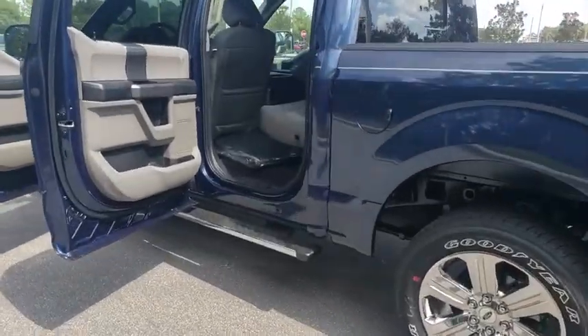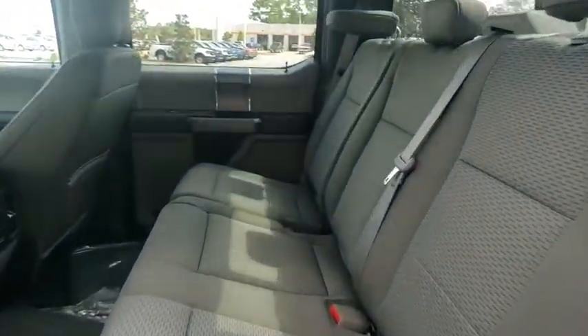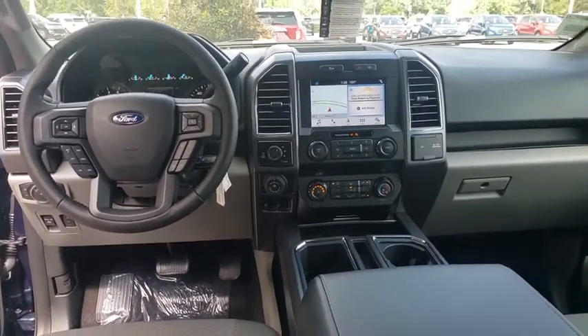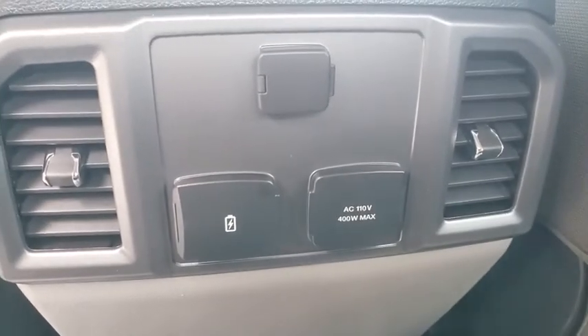Power steering, adjustable steering wheel, floor mats, cruise control, four-wheel drive, aluminum wheels, four-wheel disc brakes, AM FM stereo radio, power windows, power door locks, and MP3 player.